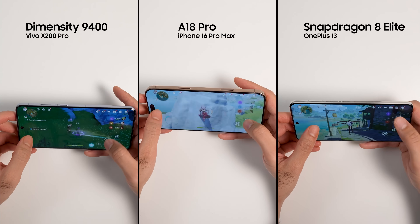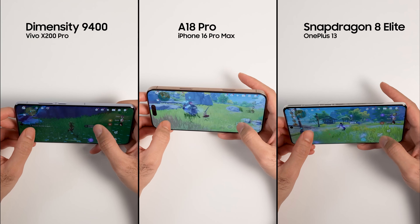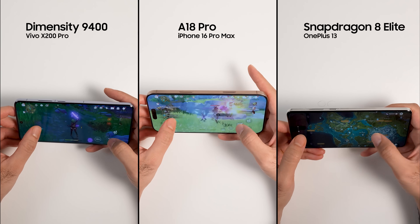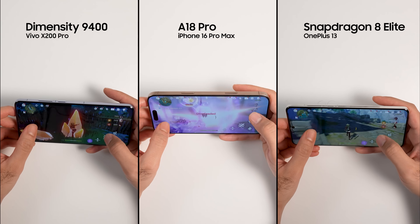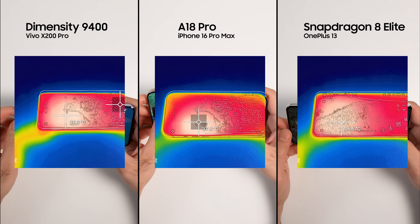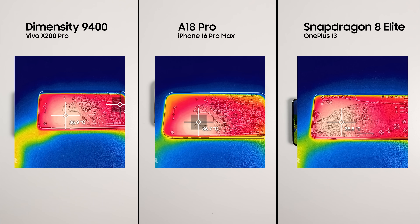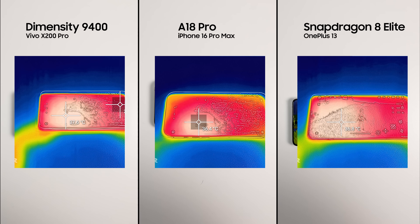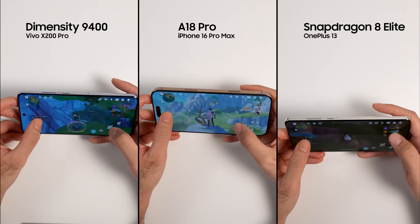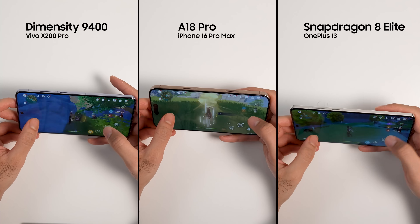All phones handled the game very well in the first 15 minutes without any issues or frame drops. They all got warm, and after measuring the temperature with a thermometer, they all had similar temperatures. Vivo X200 Pro was the hottest, but only by less than a degree or two, and the OnePlus 13 had the lowest temperature even though it had a larger hot area compared to iPhone 16 Pro Max. By the end of half an hour of testing, the iPhone 16 Pro Max was the only phone that got a bit laggy.